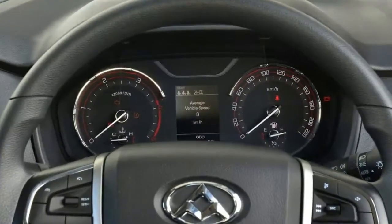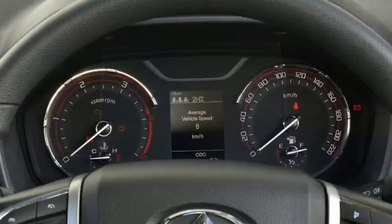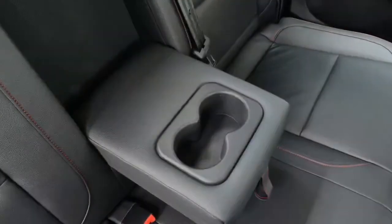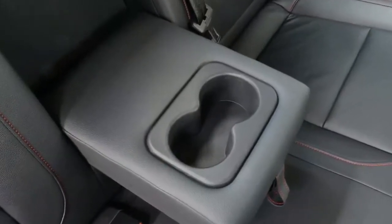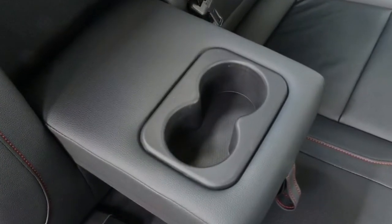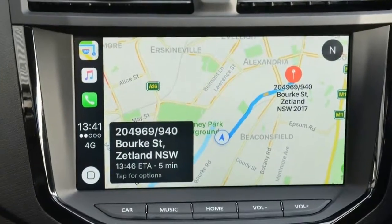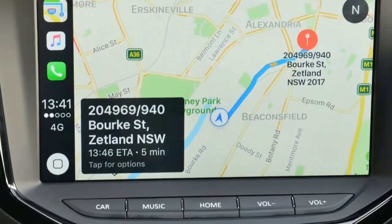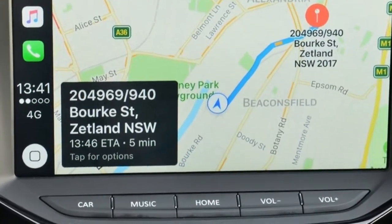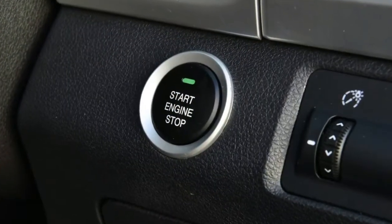The LDV T60 is the first dual-cab ute from Chinese carmaker SAIC — Shanghai Automotive and Industrial Corporation — and it has launched in Australia hoping to lure buyers away from the traditional powerhouse workhorses from Toyota, Ford, Mitsubishi, et al. The ute is a first for LDV, better known for producing commercial vans and people movers.